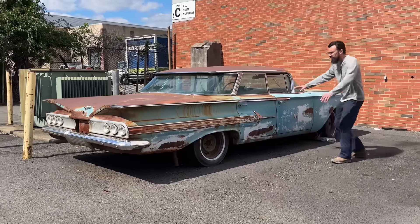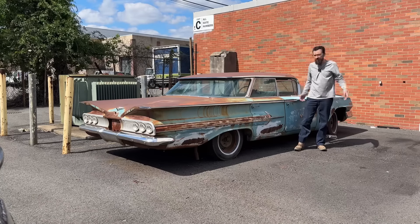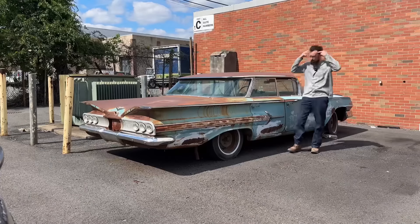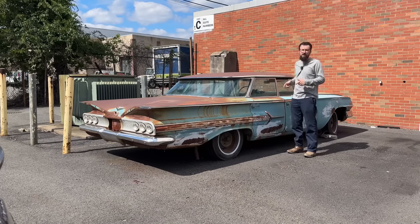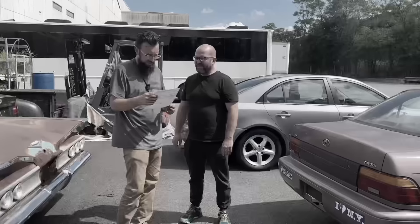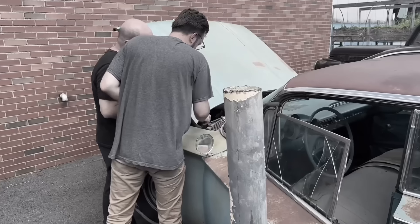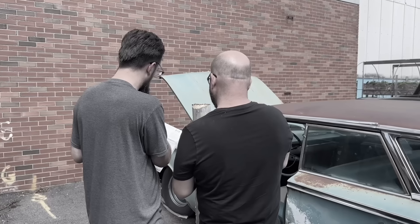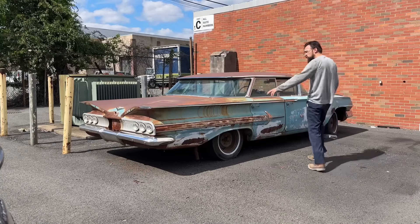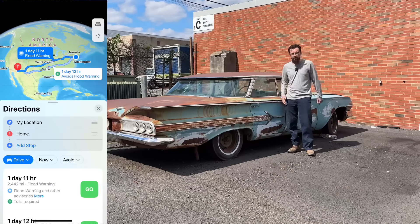I just bought this 1960 four-door flat top Impala. It doesn't run, it doesn't drive, it hasn't driven in 10 or more years. Interesting story — me and my wife flew back to visit her parents, but I was on Facebook Marketplace searching for something cool. I found this car, and as soon as we got off the plane we came and looked at it. I talked to the owner, bought it, and said I'll come back for it in a few weeks. Here it is, a few weeks later — I flew back to Wallington, New Jersey to pick this cool old car up. I live in Tucson, Arizona — that's at least 2,500 miles away.